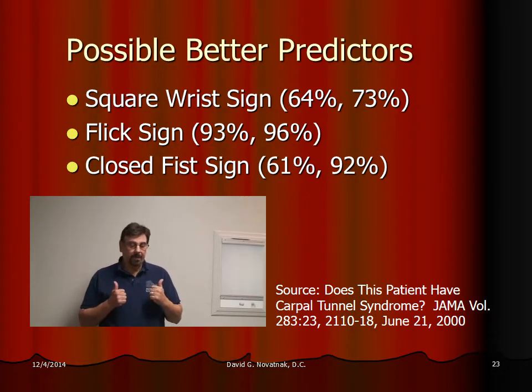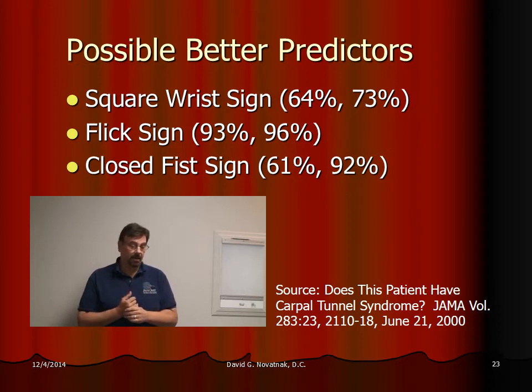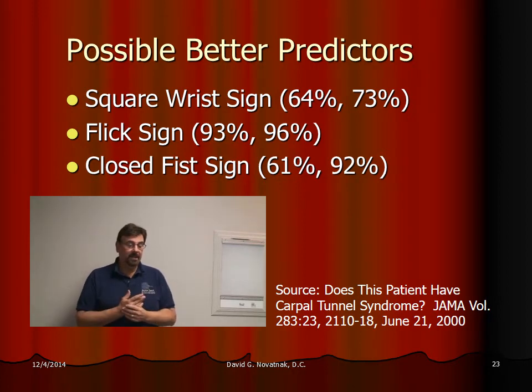Some of the better predictors of carpal tunnel — and a positive outcome for an EMG test — are worth knowing because the EMG is painful. If the patient has a square wrist, meaning the thickness in both directions is about equal, that's a good sign there's a higher chance of carpal tunnel. The flick sign is probably the best test of all. Most of the time the patient will say, 'I get up in the morning and I have to shake my hand and then I feel better.' That sign is about 90-something percent predictive — if it's positive, they have carpal tunnel. And if flicking doesn't help and the symptoms remain, they likely don't have carpal tunnel.